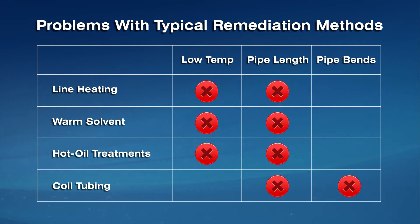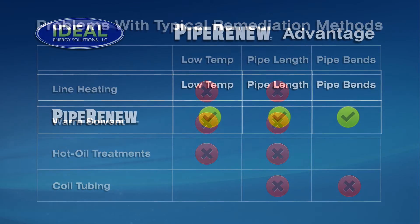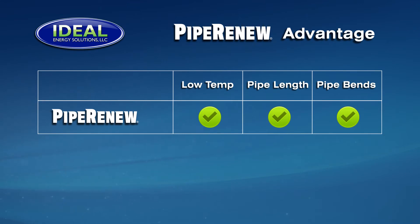Mechanical removal via coil tubing can be effective, but its use is limited by pipeline length and bends. Also, the mobilization and utilization of these tools is costly and there are many risks associated with the process. Pipe Renew is not limited by these three challenges, making it the only effective solution for many applications.